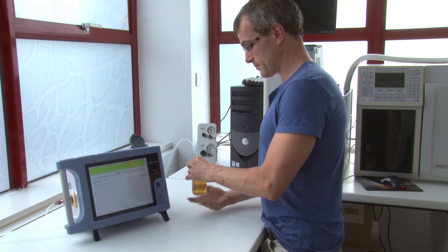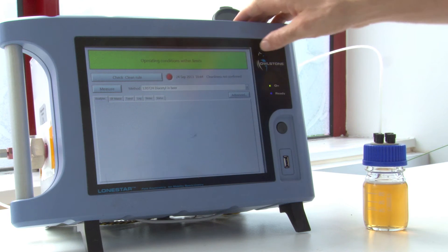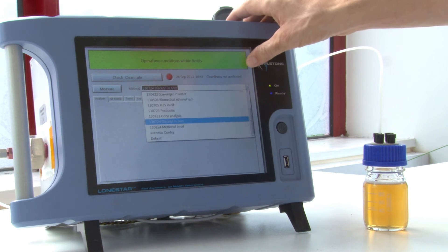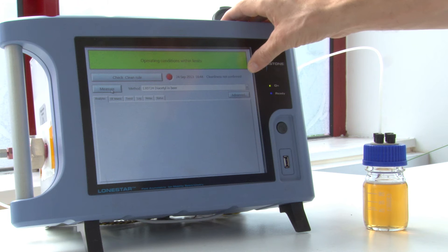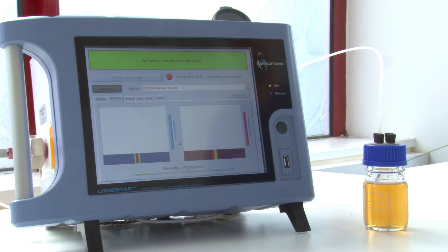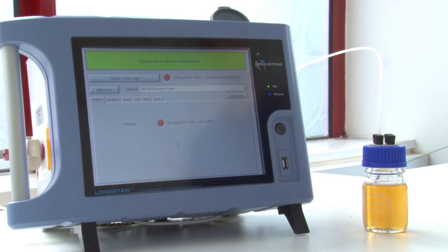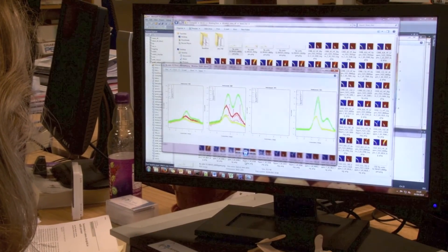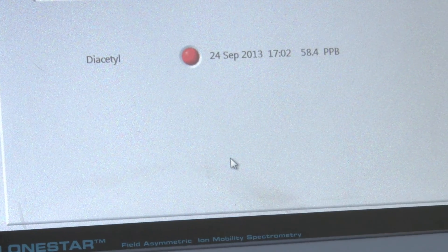In order to perform an analysis, a sample is loaded, the user presses start, and the instruments are already programmed in software with a particular detection problem. The sensor produces complex fingerprints which relate to the chemical composition of what it's analyzing. The intelligence is entirely in the way those fingerprints are interpreted through software in order to provide a simple answer to the user.